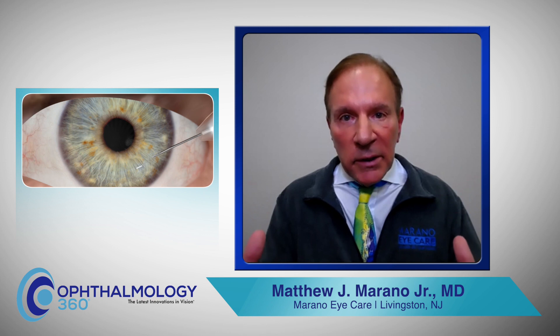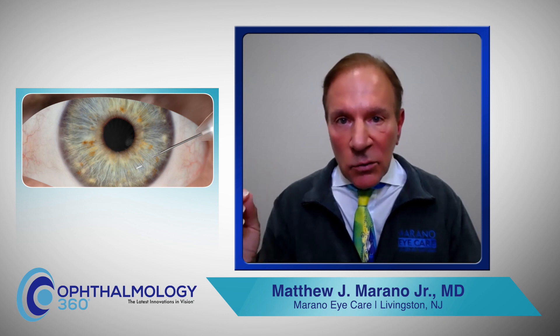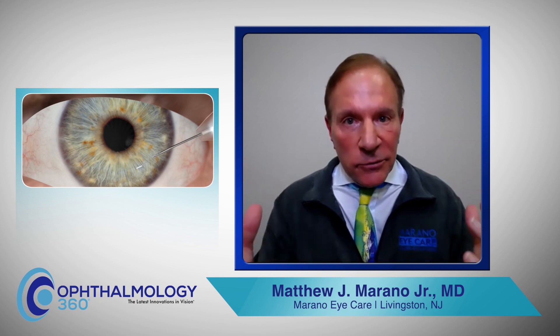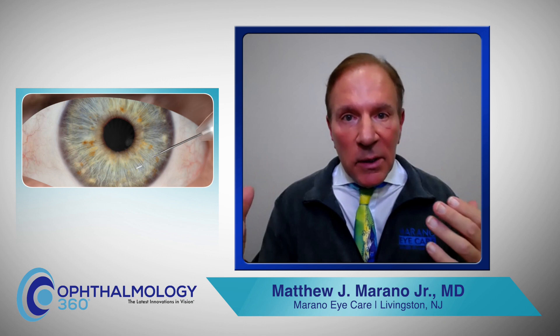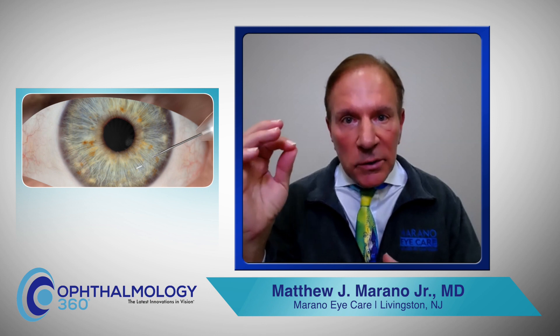Dyrista is ideal for any individual that the doctor feels comfortable placing it into the eye. It can be done in the office or under an operating microscope in our practice. We counsel the patient on the benefits of Dyrista and how we're going to do it. You come into the exam room — no different than when I'm going to check your eye pressure at the same slit lamp — and at that same moment, I am going to gently place the medication inside the eye.